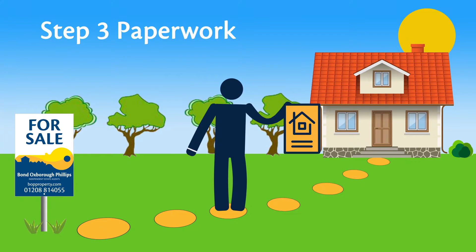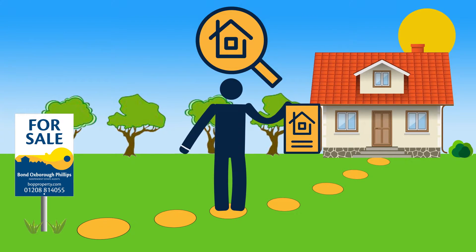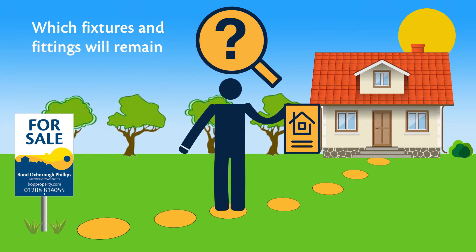Step 3: Paperwork. Your solicitor will apply for searches and raise questions, including finding out which fixtures and fittings will remain.